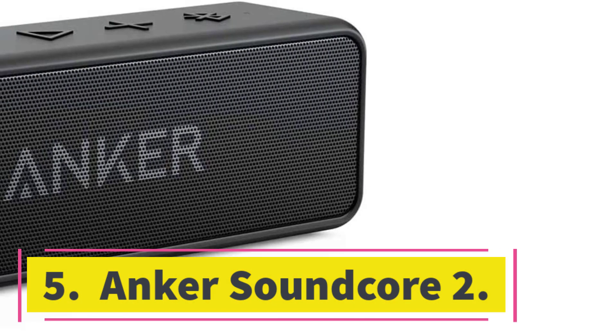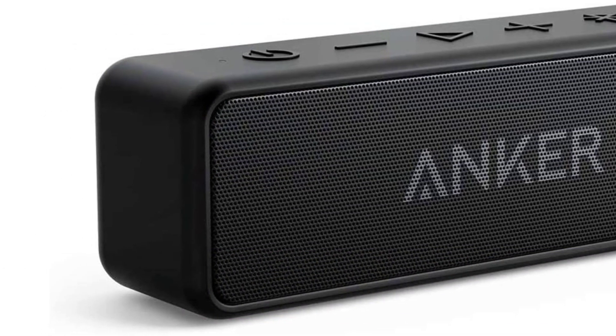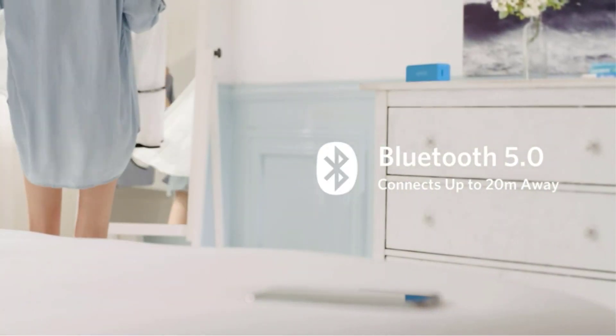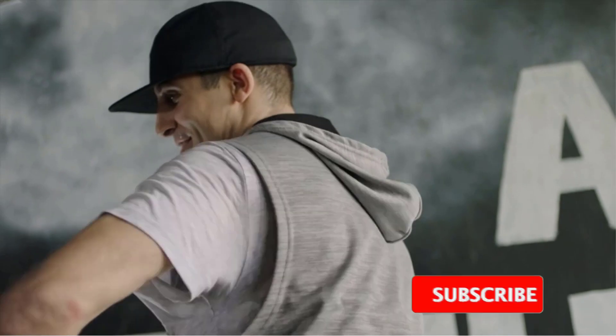Number 5: the Anker Soundcore 2. If you want a cheaper pick, the Anker Soundcore 2 is the best wireless speaker we've tested at this price. It offers a versatile performance for the price, making it a great choice for listening to music at home and on the go. Its small and lightweight design makes it easy to carry, and since it lasts for over 15 hours off a single charge, you can keep listening to your favorite tunes all day long. It's also rated IPX7 for water resistance, so it's protected from light exposure to water.